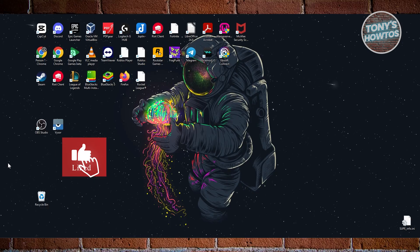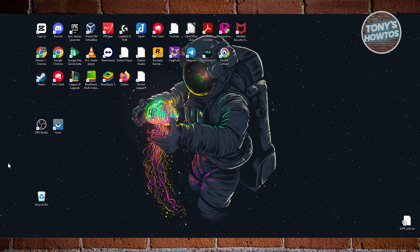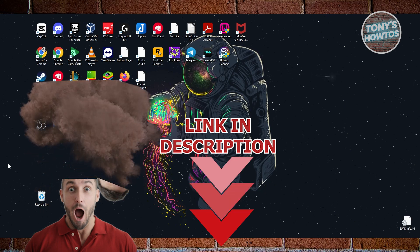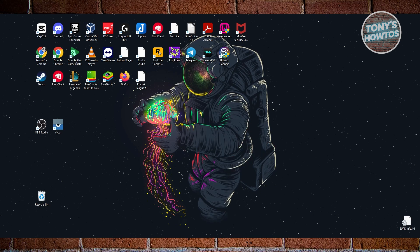Hey guys, welcome back to Tony's How To. In this video, I'll be showing you how to accept crypto payments as a business on your website. Let's get started.